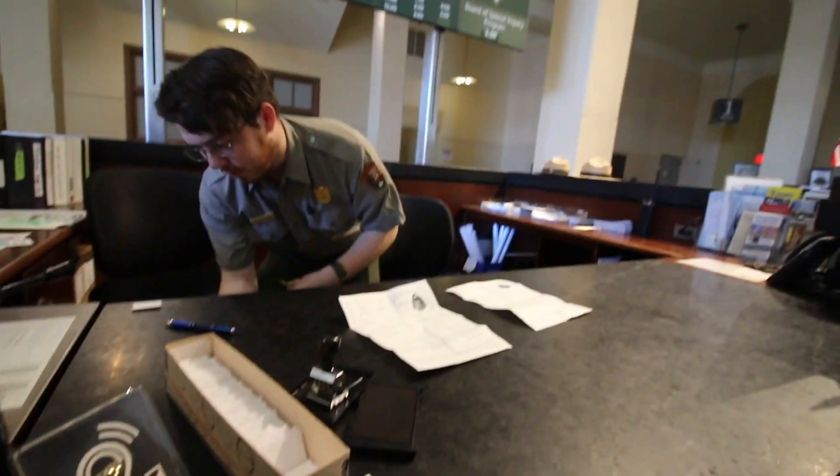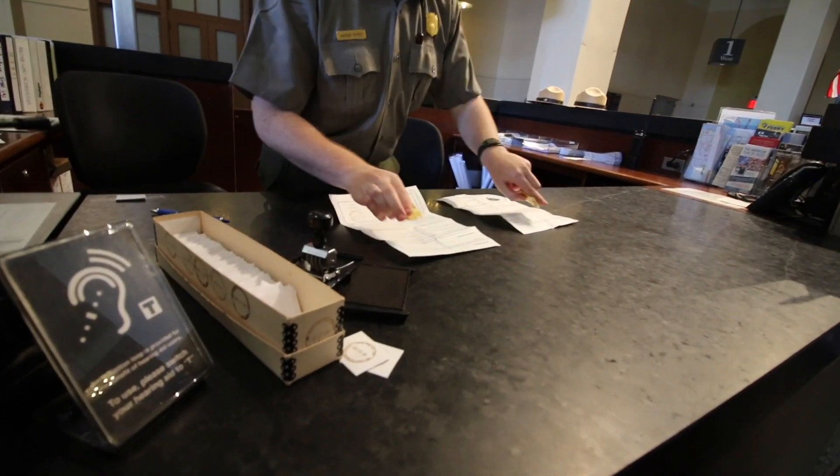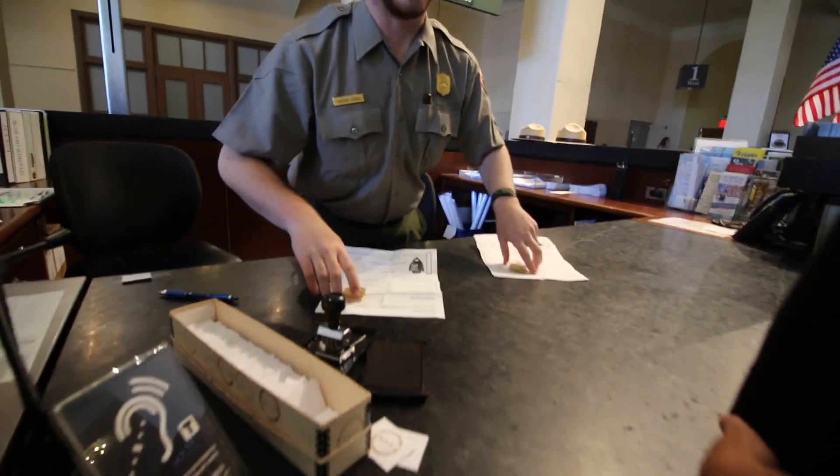Inside Ellis Island there are hallways in every direction — this place is huge. There's an audio tour which is really well done, so there's a number at every location that you can hear things.